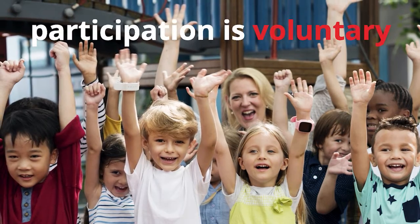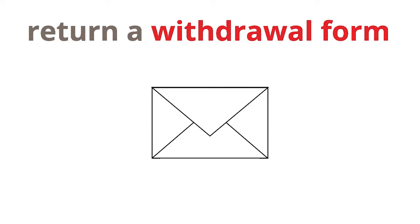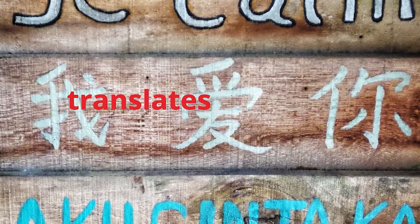Participation is always completely voluntary. If parents and guardians do not want their child to participate, they simply return a withdrawal form to the school or contact the school or the research team at HELP. HELP translates information letters into the most commonly spoken home languages representative of the parent and guardian population.